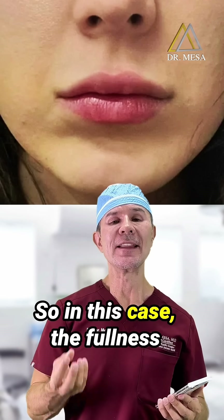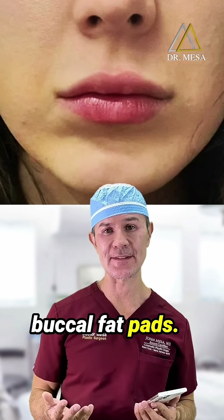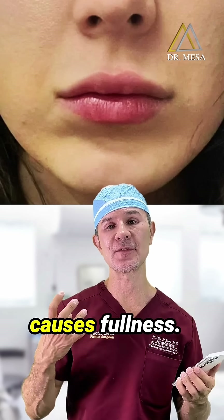In this case, the fullness in the lower anterior cheeks is secondary to the buccal fat pads — pockets of fat that enlarge with age or are genetically determined to be large, causing fullness.